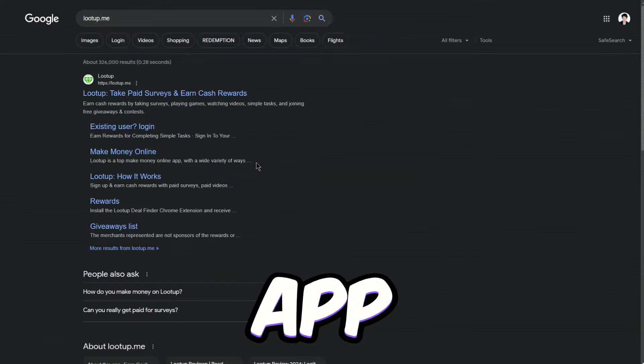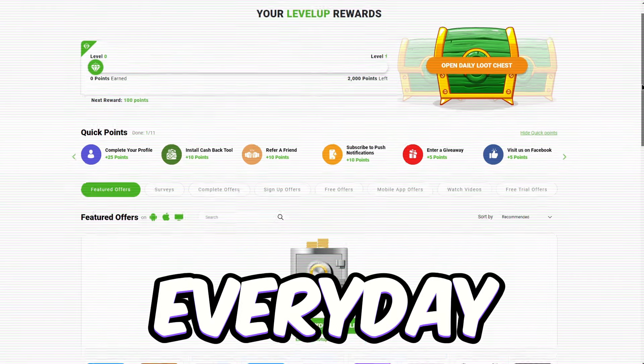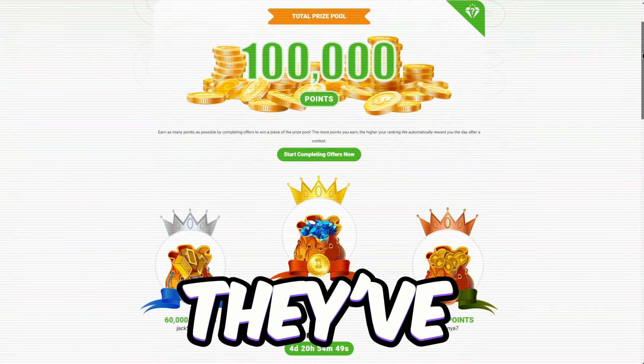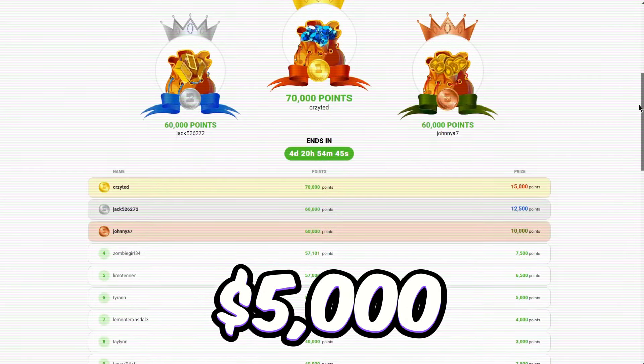On to app 6, Lootup.me. This app lets you snag rewards by doing everyday stuff like taking surveys, gaming, online shopping, and binge-watching videos. Plus, they've got weekly and monthly contests with prizes up to $5,000 and free giveaways.